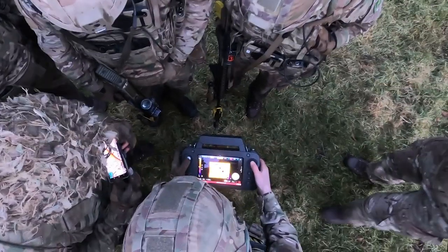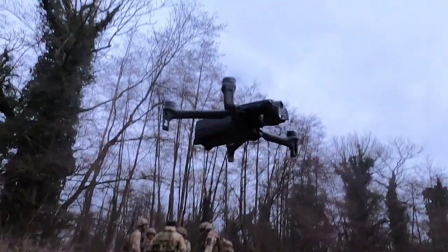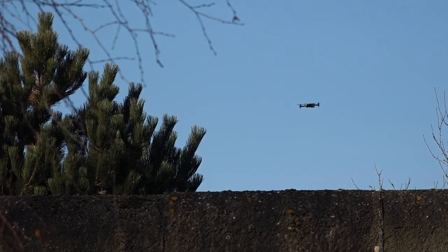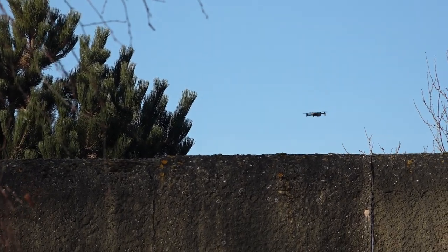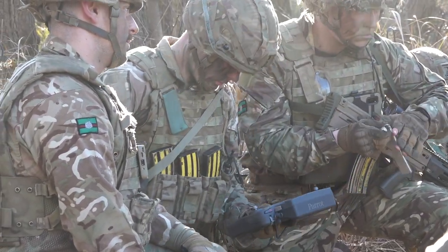A drone can help us massively because it can give the leading commander on the ground a much greater situational awareness. He himself doesn't have to be situated with that drone team — he can be pushed far forward and focused on the battle, but still have that feed of information coming to him from a dedicated UAS team.